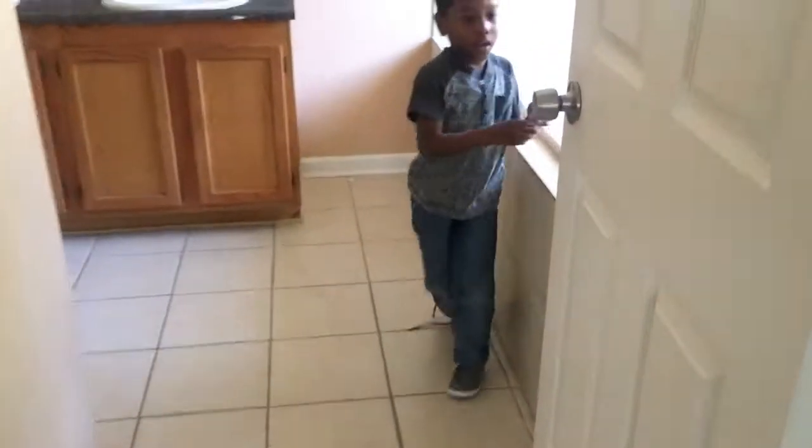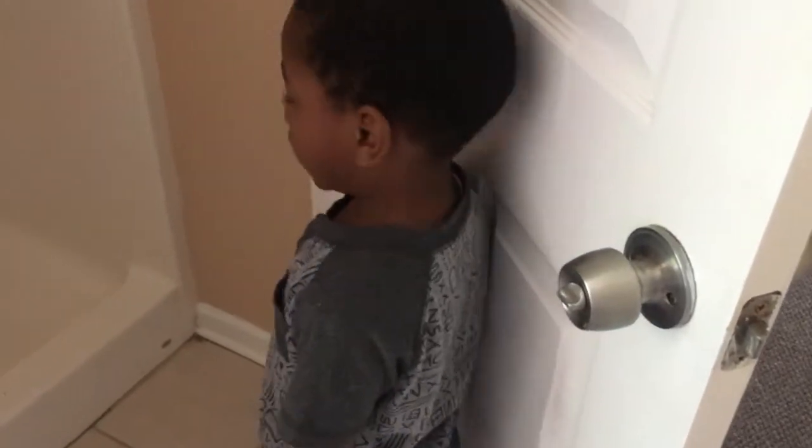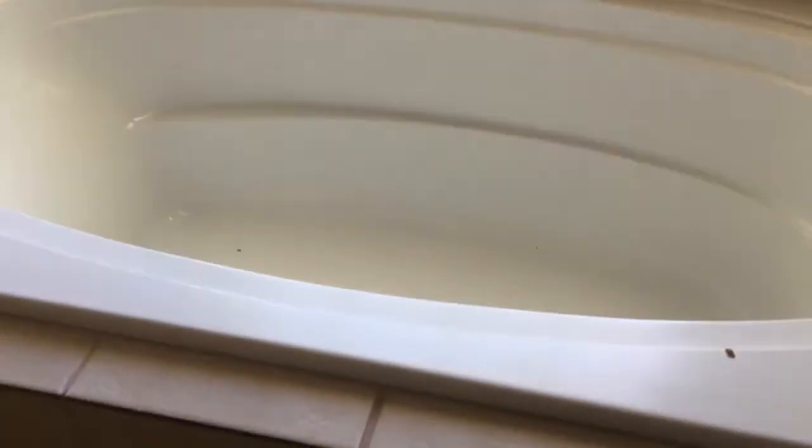So in our bedroom we have our bath and the shower — we have a shower, and the shower does not look like this. And then this is the bathtub.